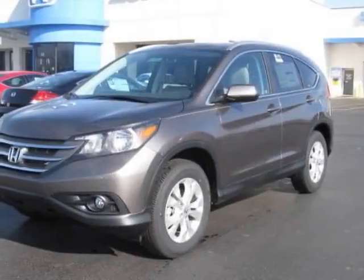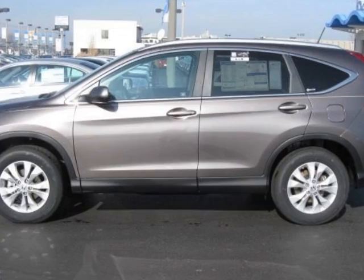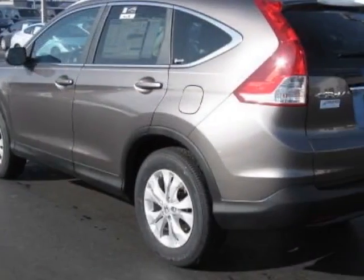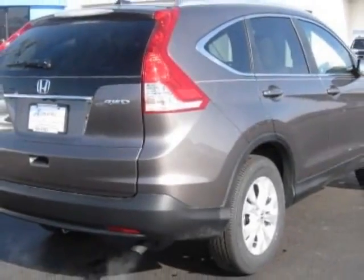Check out this new 2013 Honda CR-V. This vehicle has a full factory warranty and gets an estimated 22 miles per gallon in the city and an estimated 30 on the highway.